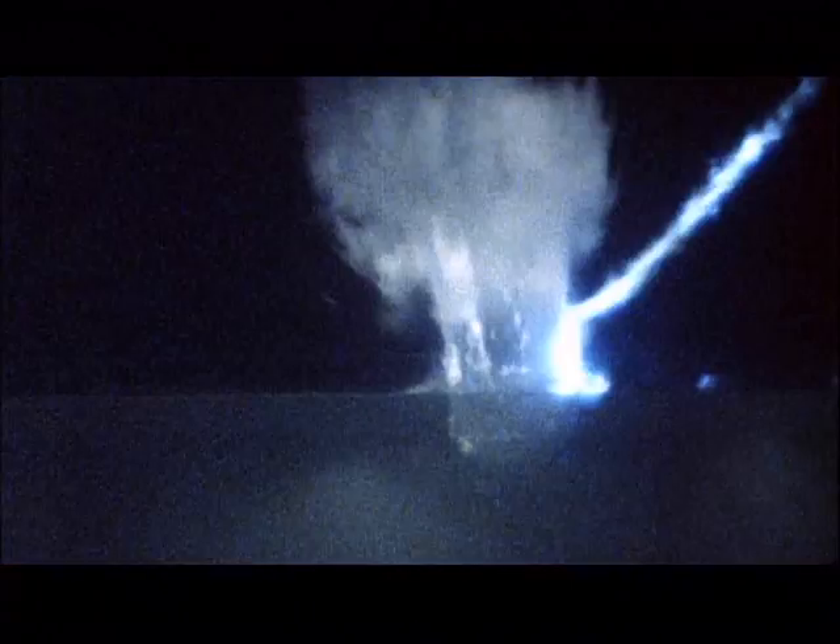At the moment of impact, it is like slamming the brakes on. The kinetic energy of the bullet is transformed into heat. White smoke rises — it may look like a splash, but it is actually water vapor. The heat vaporizes the water in an instant.